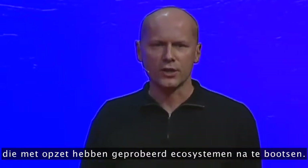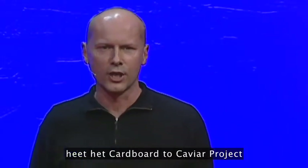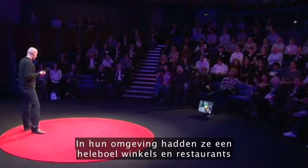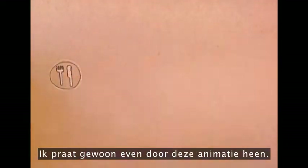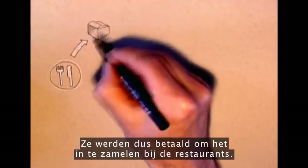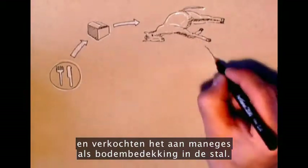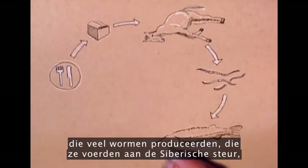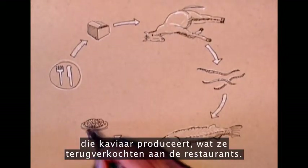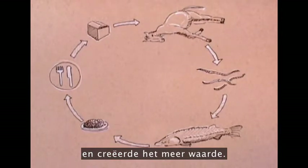There are some examples of projects that have deliberately tried to mimic ecosystems. One of my favorites is called the Cardboard to Caviar project by Graham Wiles. In their area, they had quite a lot of shops and restaurants producing lots of food, cardboard and plastic waste, all ending up in landfill. They were paid to collect the cardboard from the restaurants, then shredded it and sold it to equestrian centers as horse bedding. When that was soiled, they were paid again to collect it, put it into worm re-composting systems, which produced worms fed to Siberian sturgeon, which produced caviar sold back to the restaurants. It transformed a linear process into a closed loop model and created more value in the process.